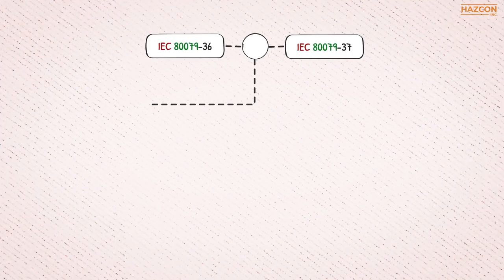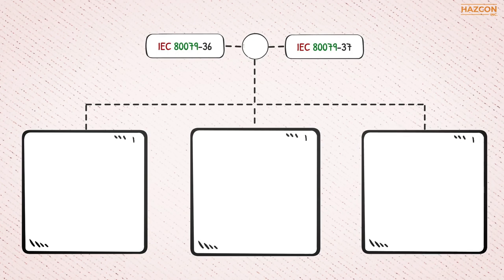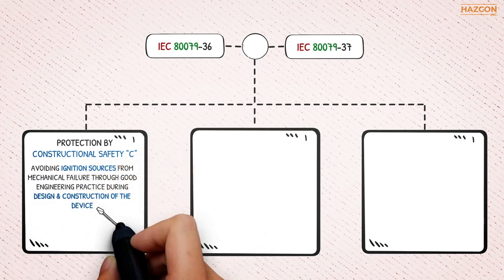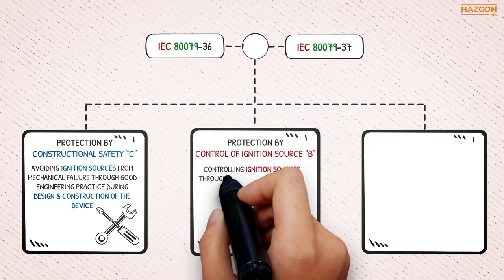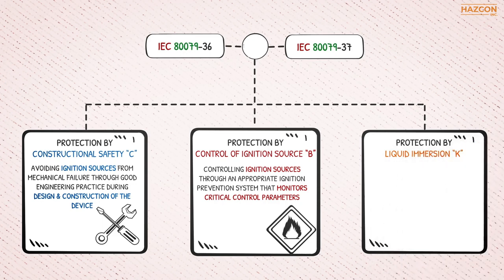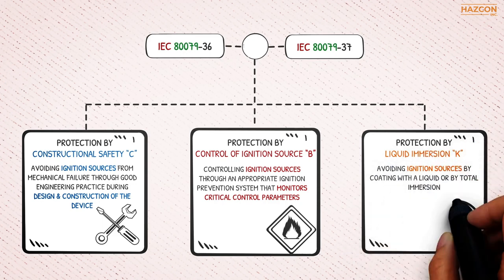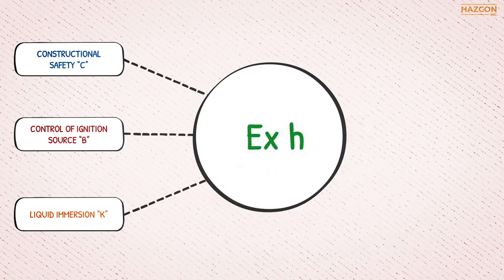Three protection techniques are indicated in the standards IEC 80079-36 and IEC 80079-37, which specify the design and construction requirements of non-electrical equipment intended for use in explosive atmospheres. Protection by constructional safety: avoiding ignition sources from mechanical failure through good engineering practice during design and construction. Protection by control of ignition source: controlling ignition sources through an appropriate ignition prevention system that monitors critical control parameters. Protection by liquid immersion: avoiding ignition sources by coating with a liquid or by total immersion. Non-electrical products found to be in compliance with any of these protection methods will result in an EXH marking on the equipment and its certificate.